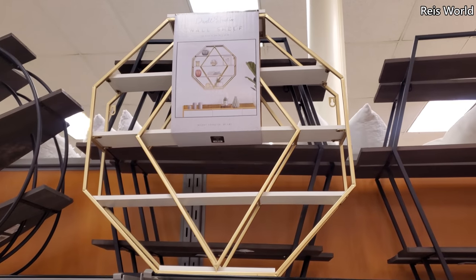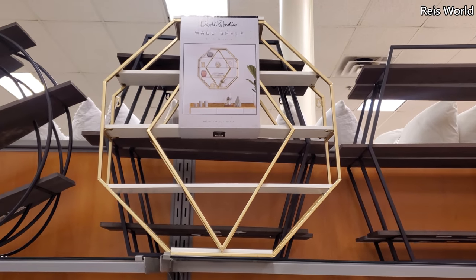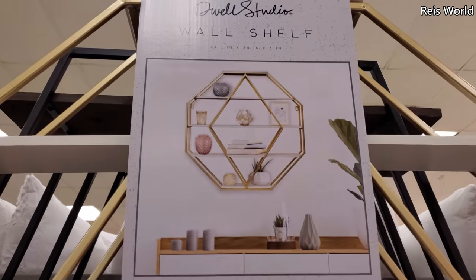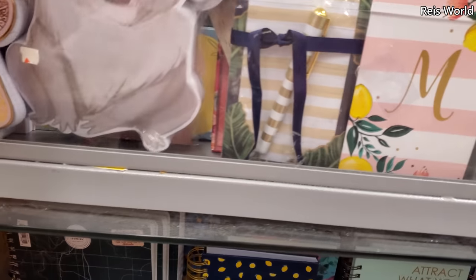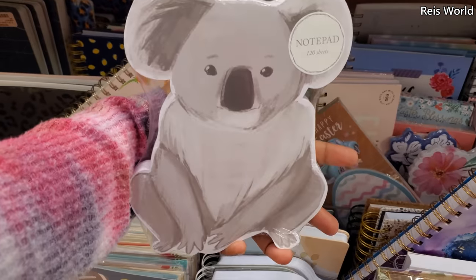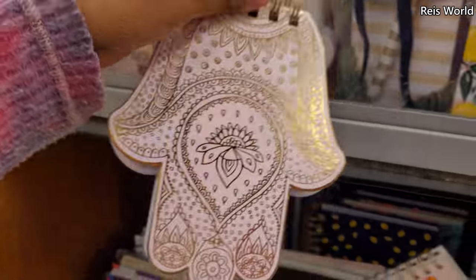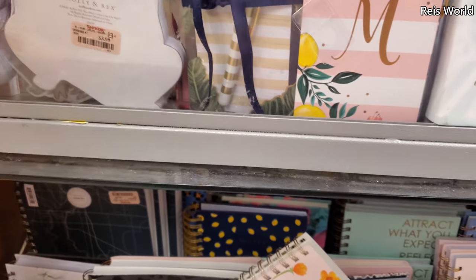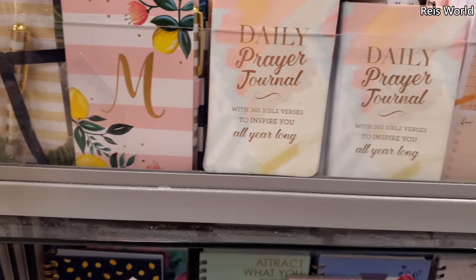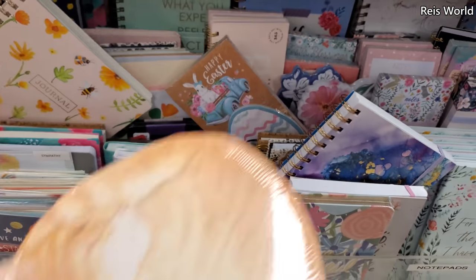This wall shelf is actually pretty neat — I cannot find a price for it but I'm loving it. Look how cute this koala notepad is for four dollars — tell me that it's not cute, it's cute! Check out this one for five — a little notepad. I believe this one might be a cat; yeah, if you're a cat lover they have that.